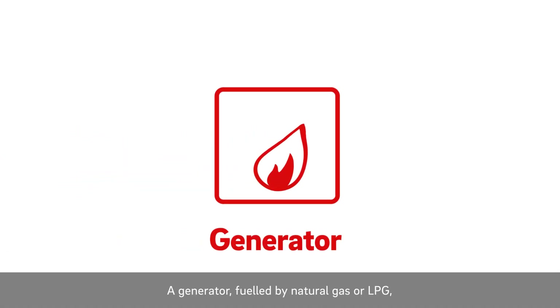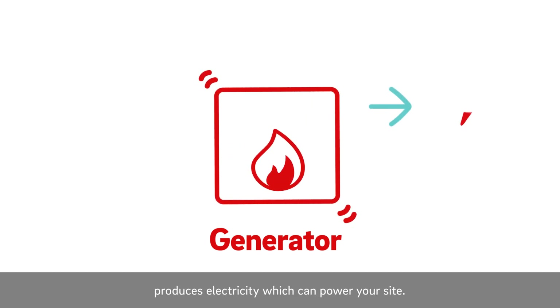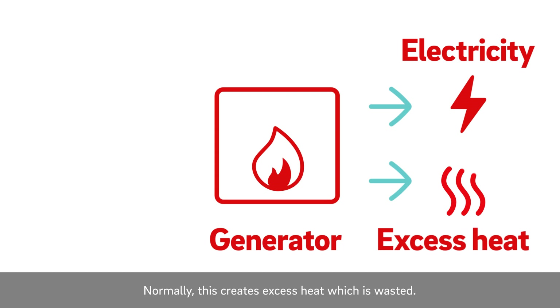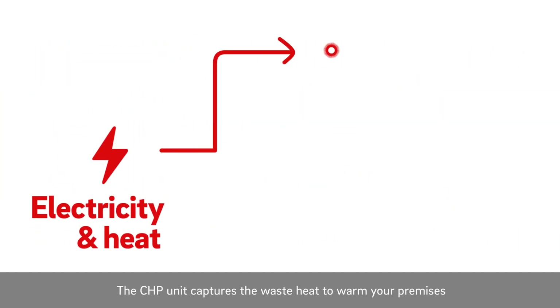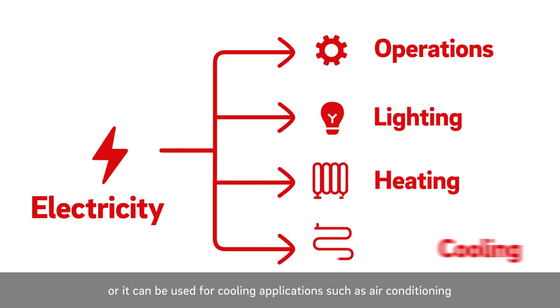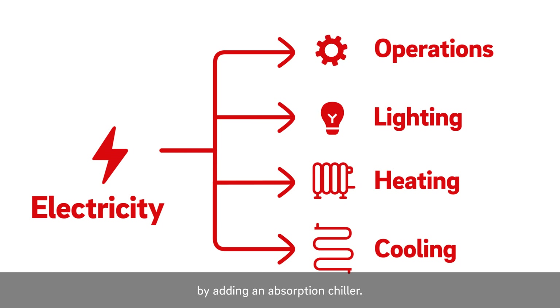So how does it work? A generator fueled by natural gas or LPG produces electricity which can power your site. Normally, this creates excess heat which is wasted. The CHP unit captures the waste heat to warm your premises, or it can be used for cooling applications such as air conditioning by adding an absorption chiller.